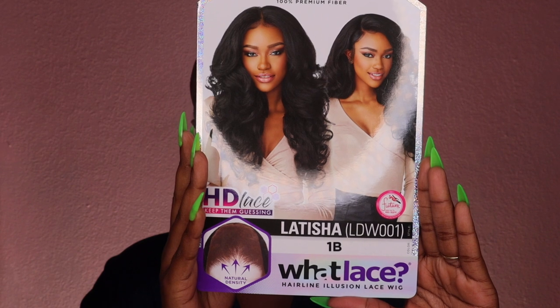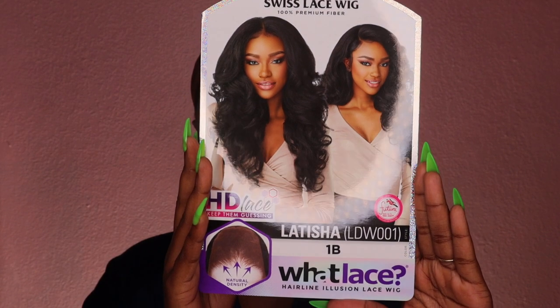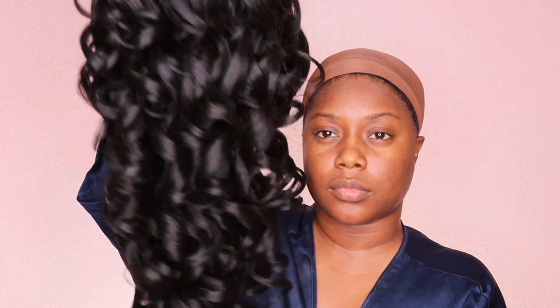Hey divas! So in today's video I'm here to share with you guys this unit that I am rocking right now. If you guys are interested, then definitely keep on watching. So jumping right in, today we have a unit by Sensational from the What Lace Collection. I have her in the style Letitia in the color number 1B. Here's how she looks.